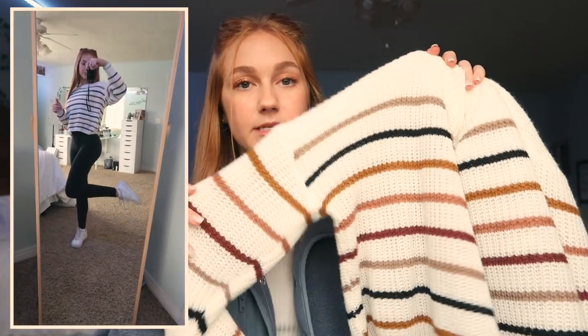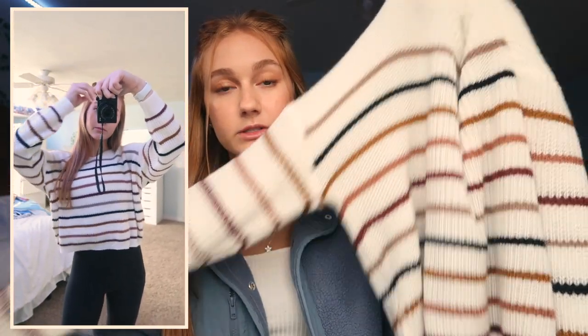I know Shein isn't the most sustainable website to shop from, but I placed this order a little while ago and got this little sweater. I wore it a lot during the fall but I think it could also be cute for winter. It was really cheap and you can wear it with black jeans, or I just paired it with the Lululemon Align leggings again and Air Forces, and I love this outfit.